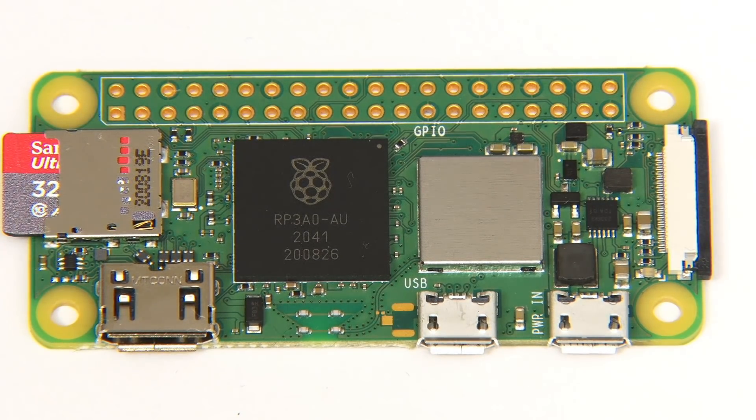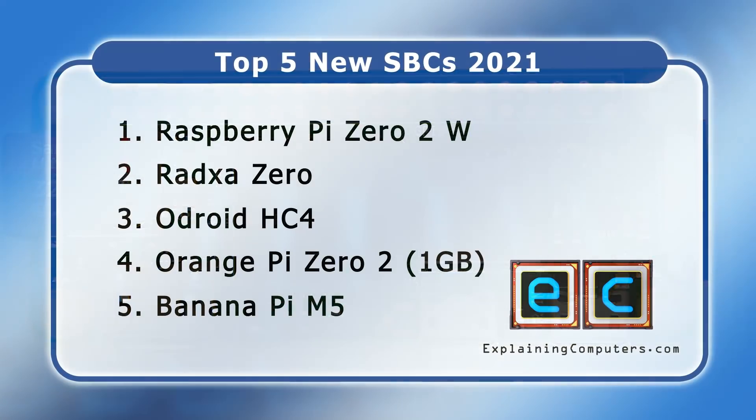So if you're looking for a small low-cost SBC for IoT, robotics, or other project work, the Raspberry Pi Zero 2W is very hard to beat — which is why I've placed it at number one on my list of the top new MakerBoard SBCs of the past 12 months.